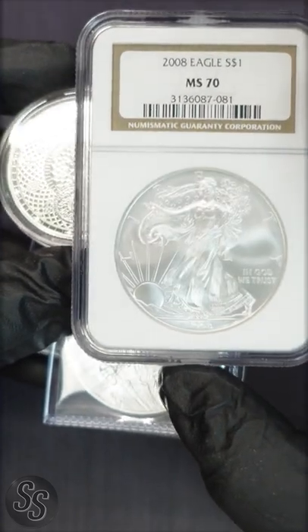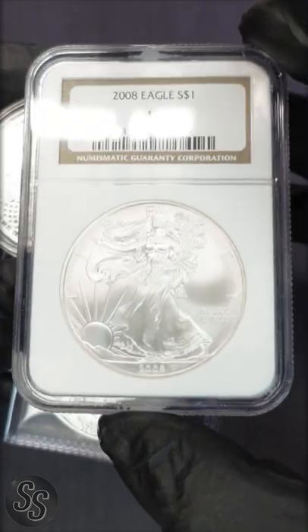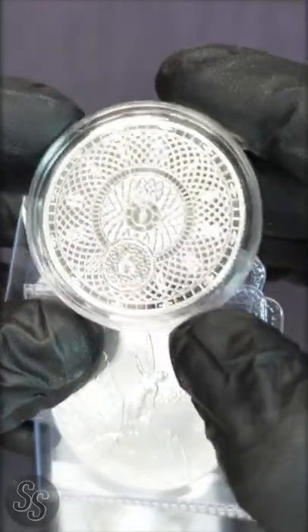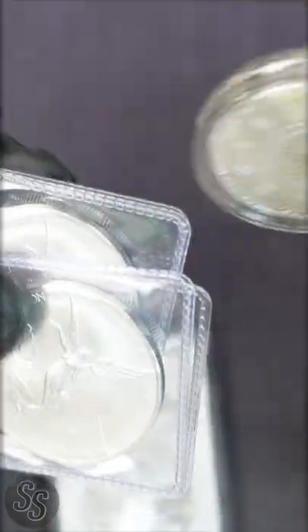Look at all this silver that was just added to our 100,000 subscriber silver giveaway chest, including this 2008 silver eagle MS70 donated by Frank. Coin Crew donated this beautiful 2022 one ounce silver Chronos from Tequila.